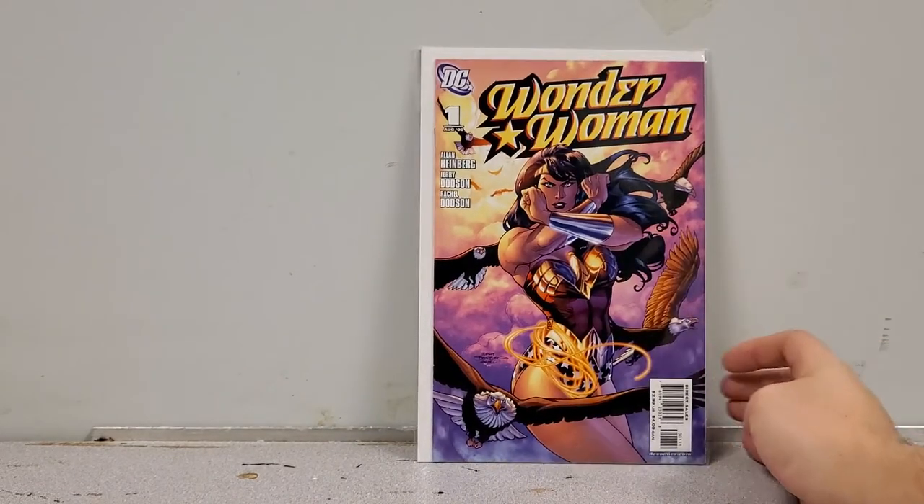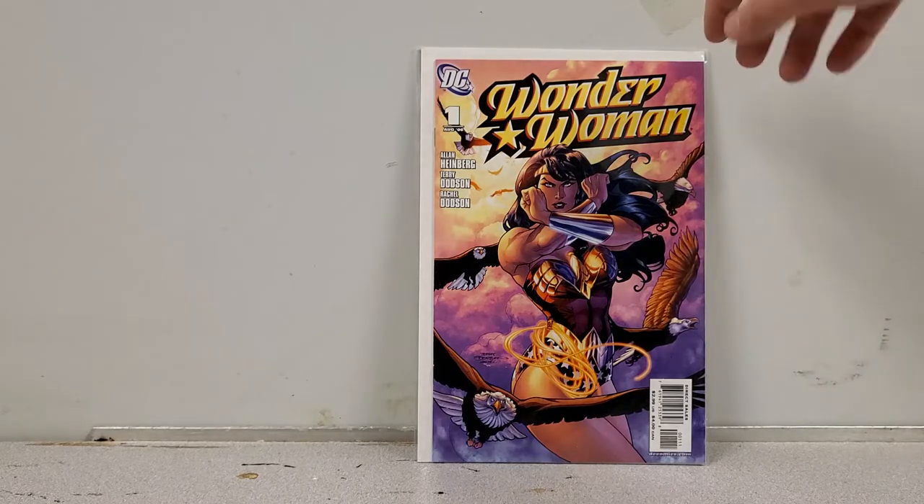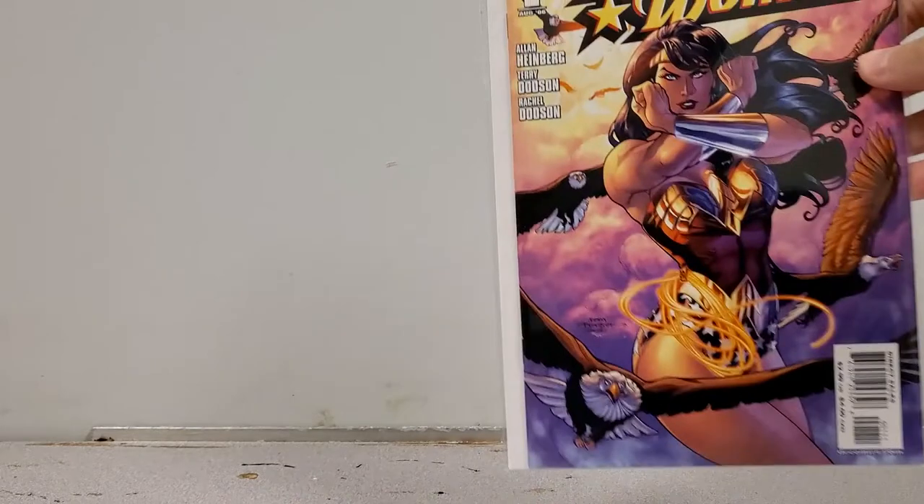And here we have Wonder Woman number 1 — also for sale. It's from the 2006 run, but I figured it's a cool cover for any Wonder Woman fan. I know a fellow collector named Magic Lasso has this one so I won't bother asking, but hey — eat your heart out, Lasso.